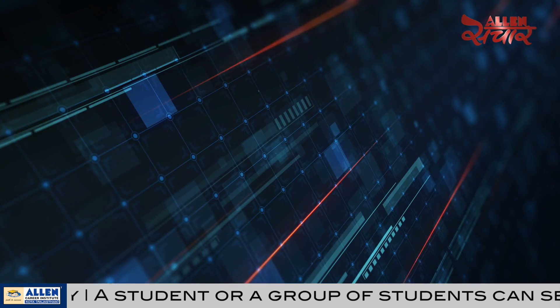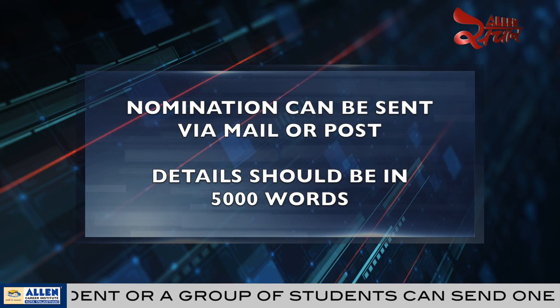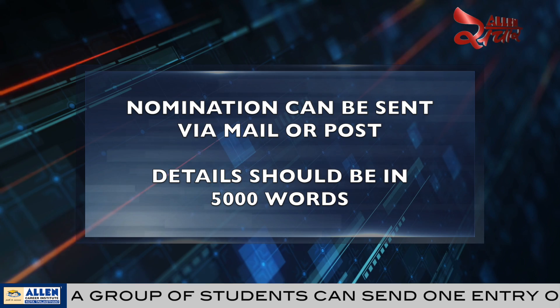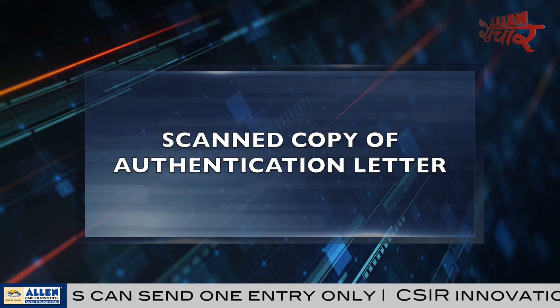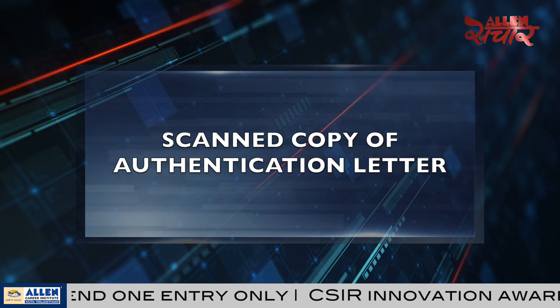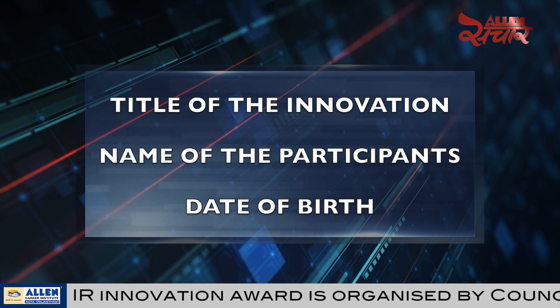And Ankeeta, how can a student apply for this award? Children can send their nomination through mail or post. They have to send the details of their nomination, which should be in 5000 words. They also have to send a scanned copy of the authentication letter from their school where they are studying. Apart from this, they have to send a letter in which all the details should be mentioned, like title of the innovation and name of the participant.